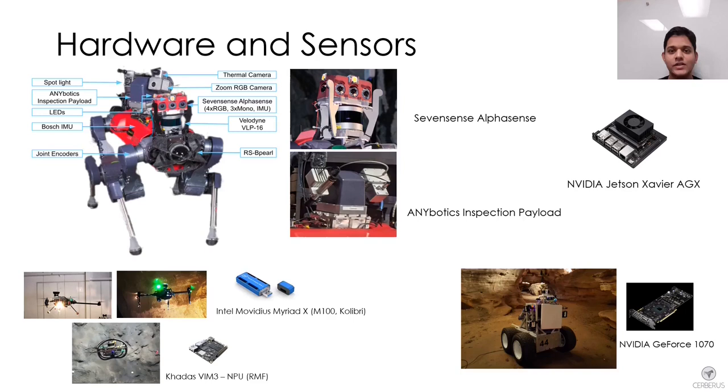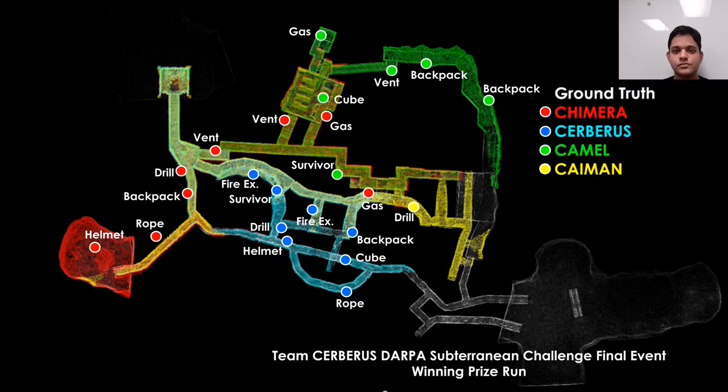Each robot had different sensors and hardware for processing detections. ANYmal-C was equipped with a Jetson Xavier GPU performing detections on multiple image streams from AlphaSense payload cameras and a zoom camera on the inspection payload. Aerial robots used lightweight hardware: the M100 scouts and Colibri used the Intel Movidius stick, the RMF Obelix used a neural processing unit, and the SuperMegabot used a dedicated GPU. For the prize round, we correctly detected a total of 23 artifacts.